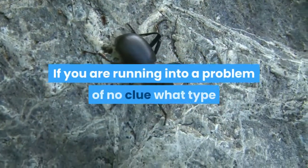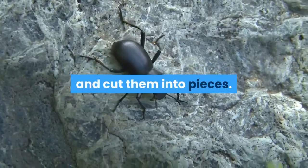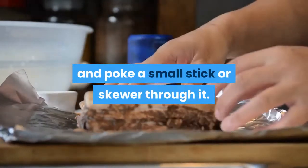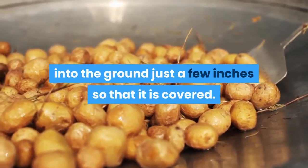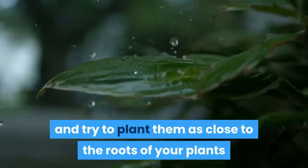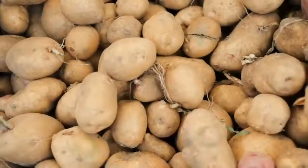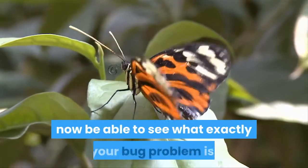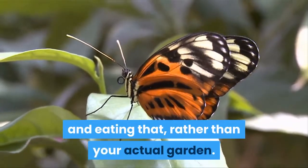If you are running into a problem of having no clue what type of bug you are up against, you should take a few potatoes and cut them into pieces. You then want to take each piece and poke a small stick or skewer through it. You will then need to bury each potato into the ground just a few inches so that it is covered. Space all of the potatoes out by approximately one foot, and try to plant them as close to the roots of your plants as possible without actually damaging the roots. After a week you can come pull the potatoes up. Not only should you now be able to see what exactly your bug problem is, they should also be trapped within the potato and eating that, rather than your actual garden.